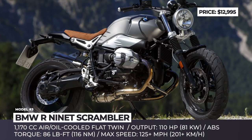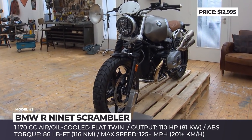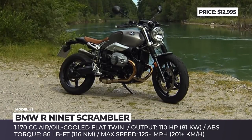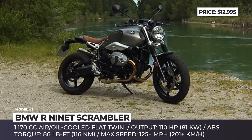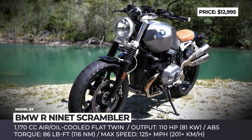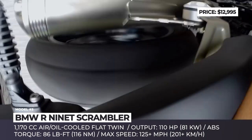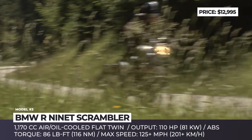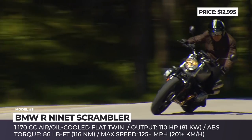BMW R9T Scrambler. Based on the R9T Roadster model, this motorcycle can be considered its cheaper version and, at the same time, one of the most expensive and powerful scramblers on the market. This BMW is a legitimate scrambler, retaining the retro looks and elegance of its older brother, but getting a larger front wheel, a more compact steel tank, and a raised exhaust.